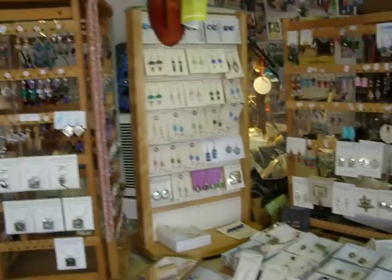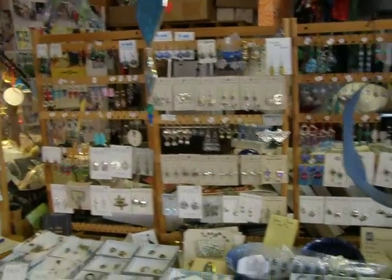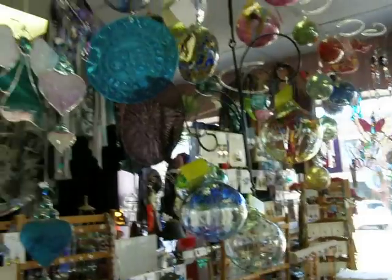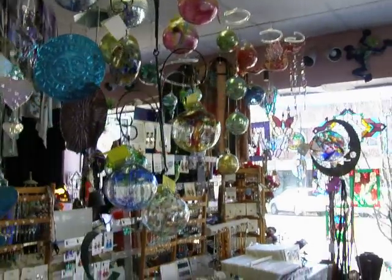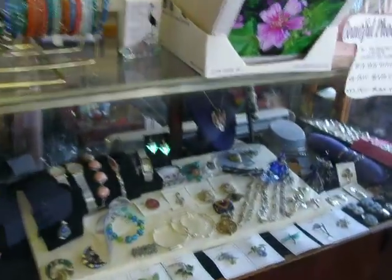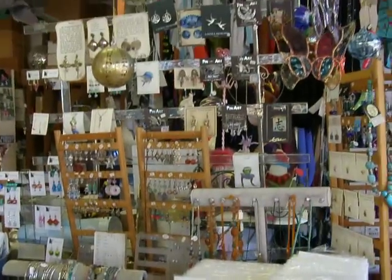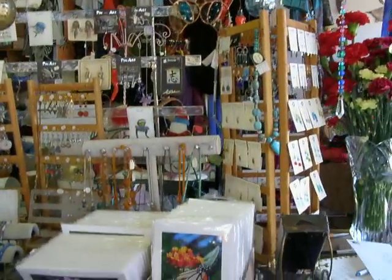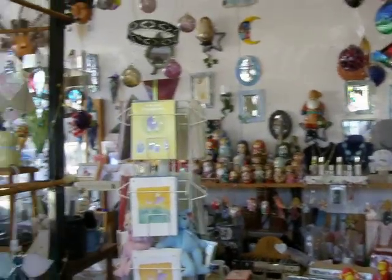Jewelry. It is a truly magical place. Lots of glass. It is a small store, but many beautiful items — original gifts. It is a unique, one-of-a-kind place.